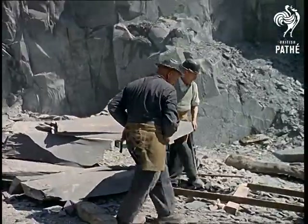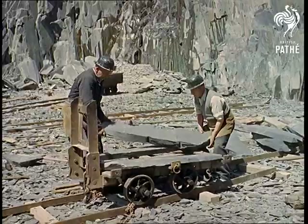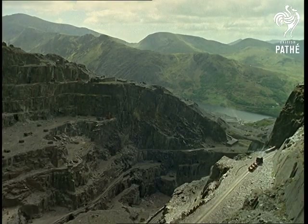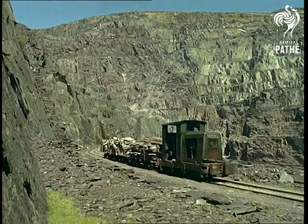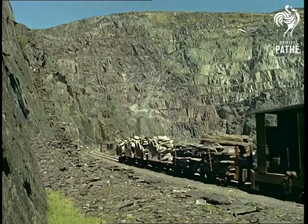Slate is, of course, still in great demand for roofing because of its wearing qualities. Its intense hardness is due mainly to the tremendous natural pressures of time — millions of years. Yet, unlike all other stone, it can be split long ways into smooth, flat layers, each one as hard as the original block.